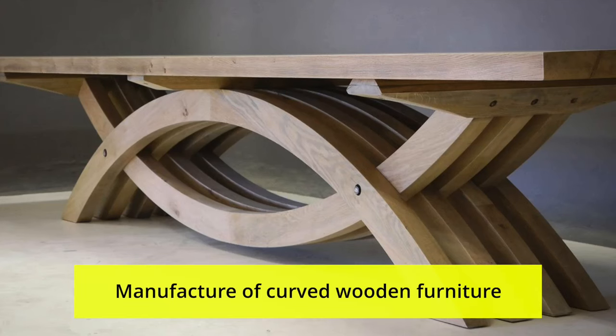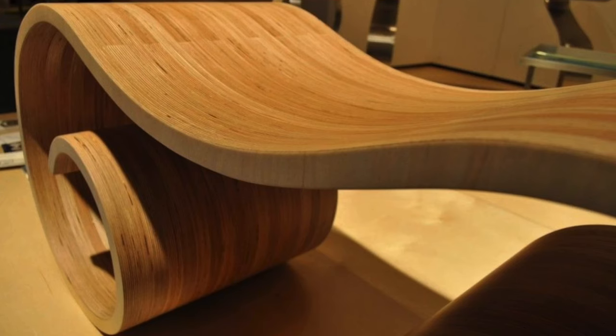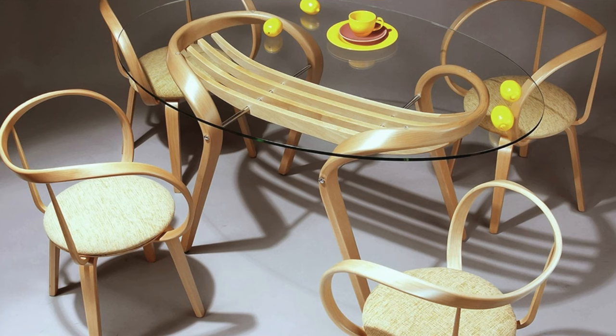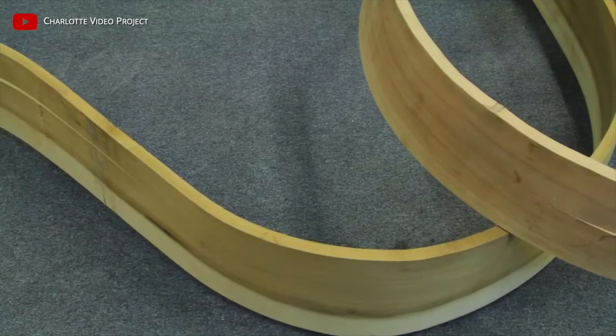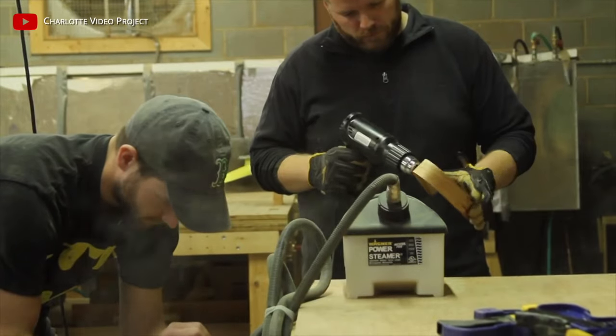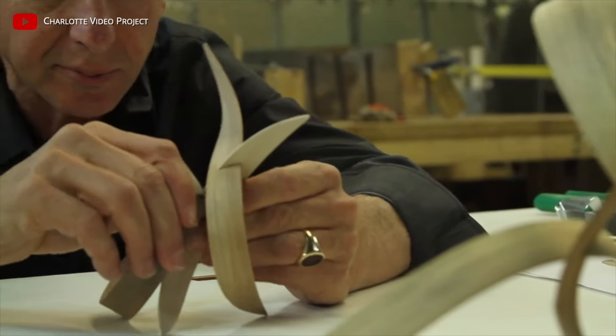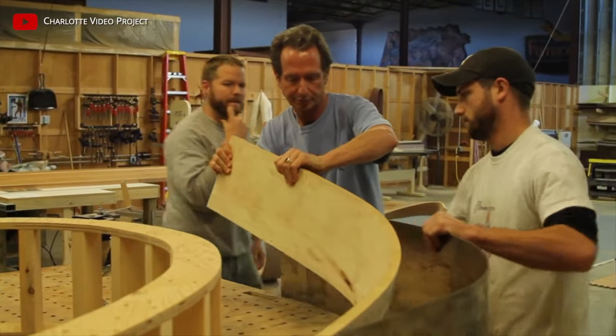Manufacture of curved wooden furniture: modern designer furniture with curved lines is made using a steaming technology. In normal condition, wooden parts cannot be bent, but pre-steaming makes the wood flexible. The master bends the parts and fixes them on a template, and after cooling, the wood hardens and retains even the most bizarre shapes.